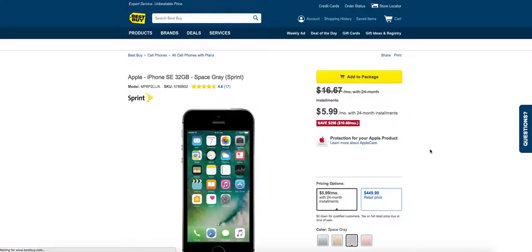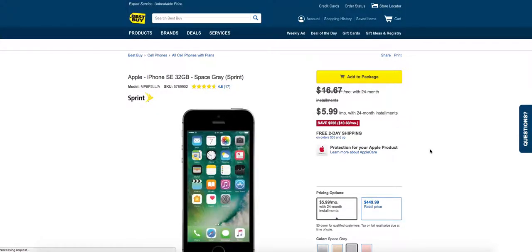I believe Sprint also has a deal that if you switch from a different carrier, they give you one year of service for free. So when you call Sprint, try to find out how you can get one year of service for free. $599 for a phone and you get a year of service free? You can't beat this deal.